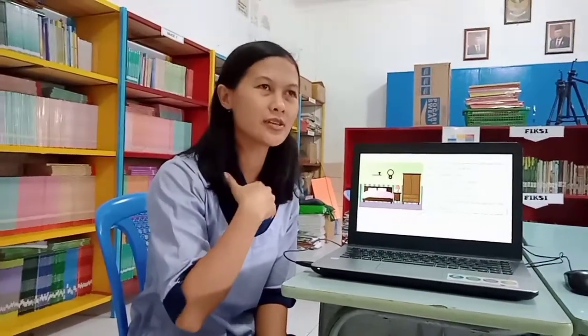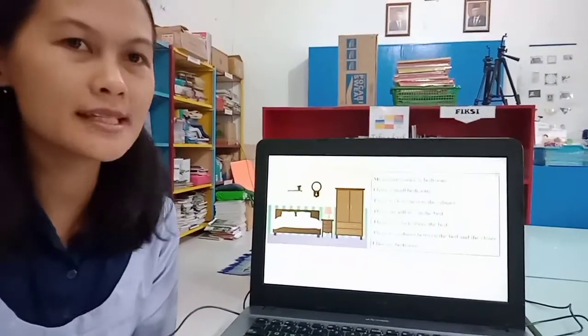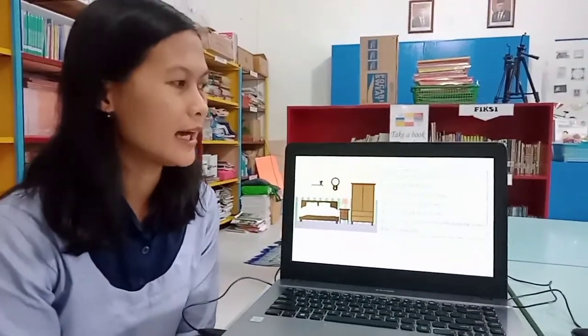Today I will share about my favorite room. My favorite room is my bedroom. I have a